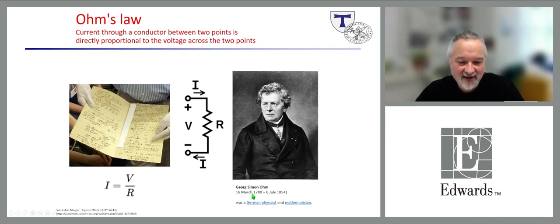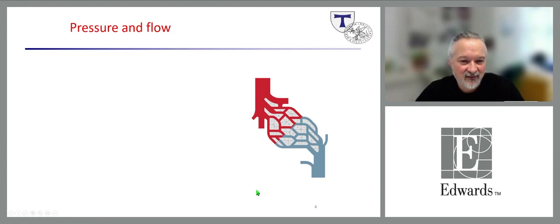Solving for systemic vascular resistance, we get: SVR equals the difference between mean arterial blood pressure and central venous pressure, divided by cardiac output. Solving for mean arterial blood pressure: MAP equals cardiac output times systemic vascular resistance plus central venous pressure. Simply put, mean arterial blood pressure is mainly influenced by cardiac output and systemic vascular resistance.